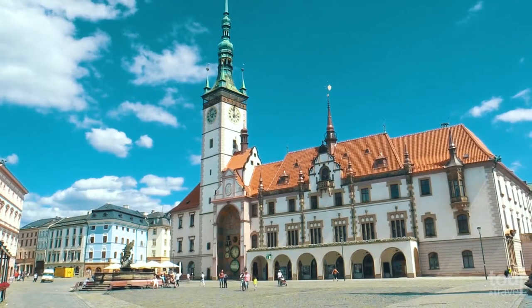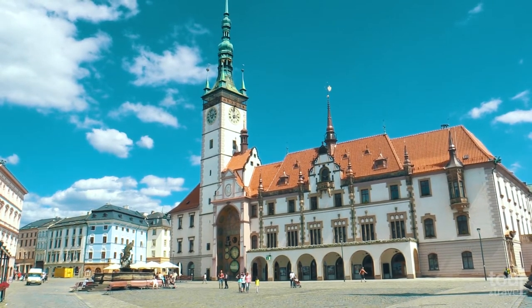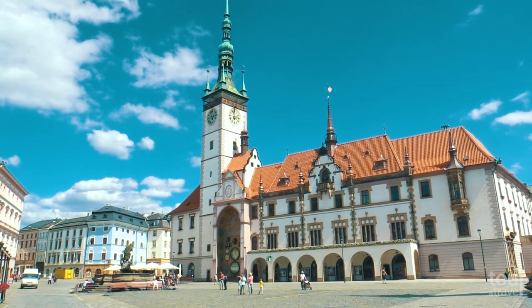Another interesting tourist attraction is the 15th century City Hall, with a 75 meter high tower which you can walk up and enjoy amazing views of the city.